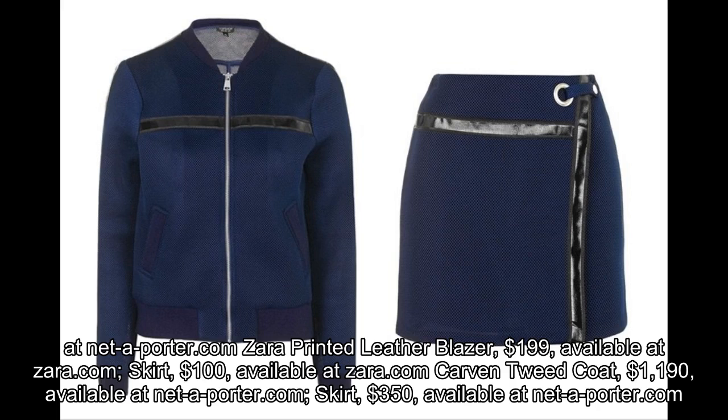Carven Tweed Coat, $1,190, available at Net-A-Porter.com. Skirt, $350, available at Net-A-Porter.com.